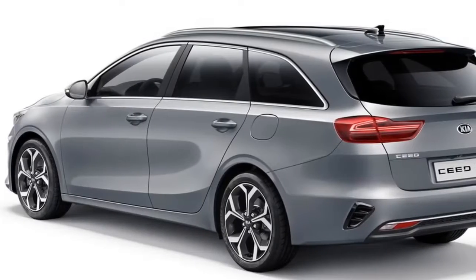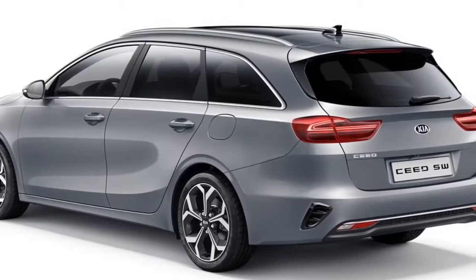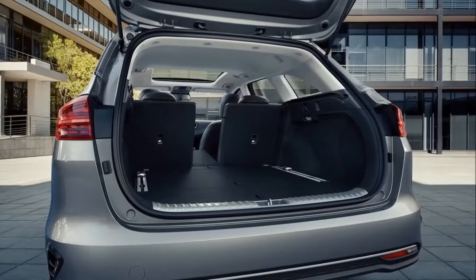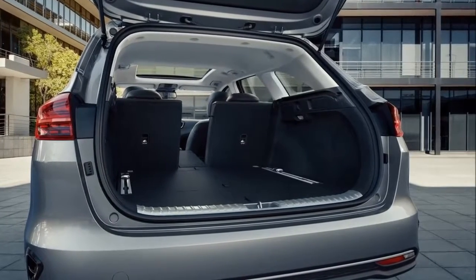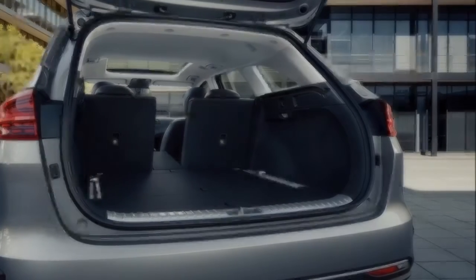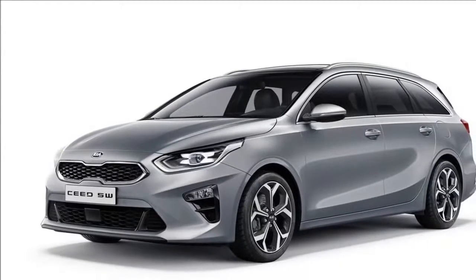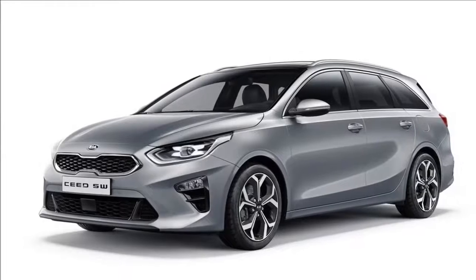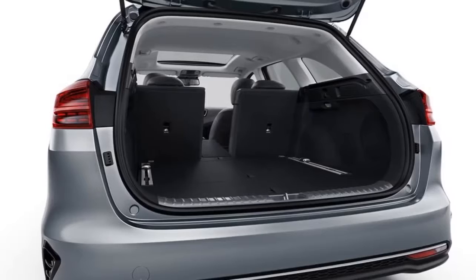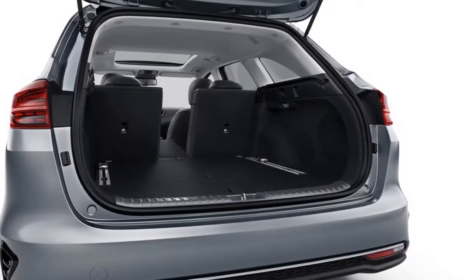The new SEED sports wagon shares the same wide choice of powertrains as the five-door hatchback, meeting diverse buyer needs. Gasoline options include Kia's popular 1.0-litre T-GDI turbocharged gasoline direct injection engine producing 120 PS, as well as a new 1.4-litre T-GDI power unit. Replacing the earlier 1.6-litre GDI engine, the new 1.4-litre T-GDI engine produces 140 PS — 4% more than its predecessor despite its lower displacement.